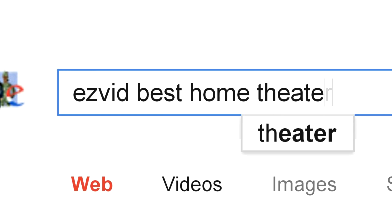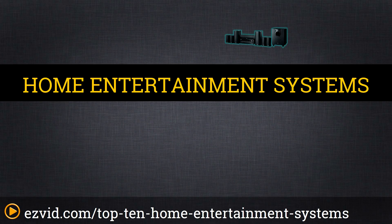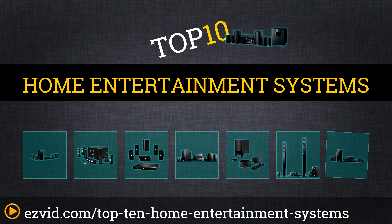The top 10 home entertainment systems. Search EasyVid before you buy. We've done the research and ranked the top 10 home entertainment systems by features, audio quality, and video accessories. Let's get started with the list.